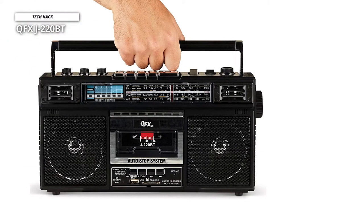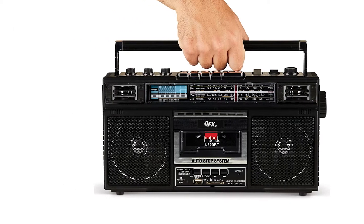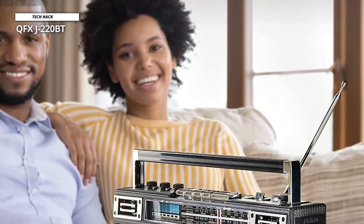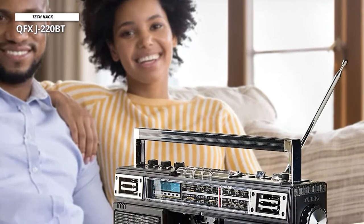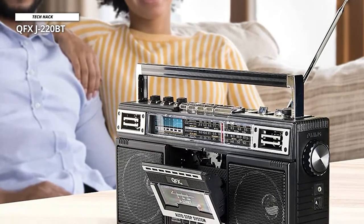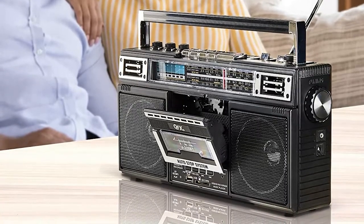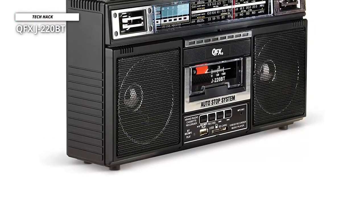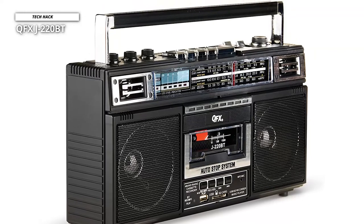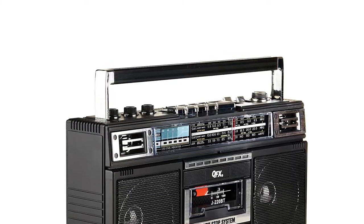Speaking of other features, it supports AM/FM/SW1 and SW2 4-band radio and Bluetooth 5.0 wireless connectivity, which is remarkable. With its dual front speakers, you get a total RMS audio output of 3 watts, which is quite impressive given the pricing. This boombox can be powered using 4D batteries. It also allows you to record a cassette tape, radio station, or voice using the built-in microphone, which can be uploaded to USB or SD card.